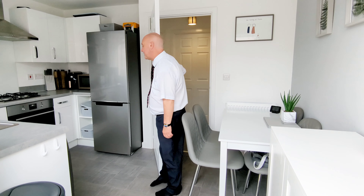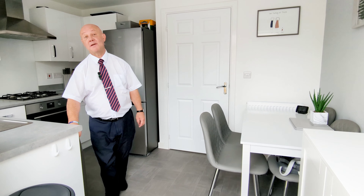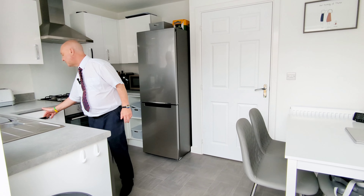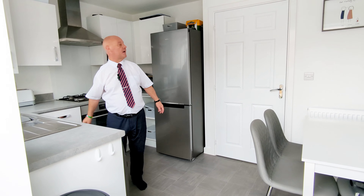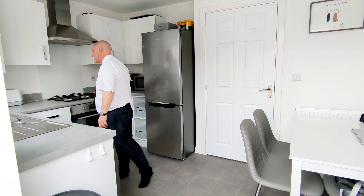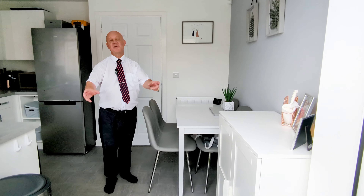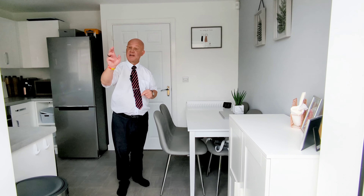So this is the kitchen where we have plumbing for a washing machine, a built-in dishwasher, space for a fridge freezer, plenty of storage, room for a dining table. Behind you are two double doors leading to the garden.